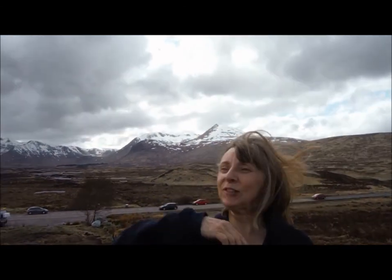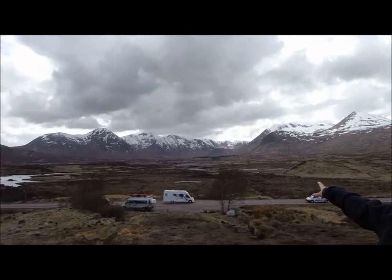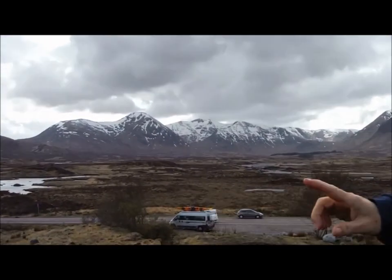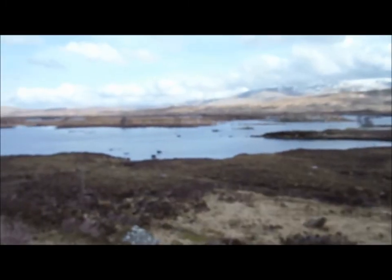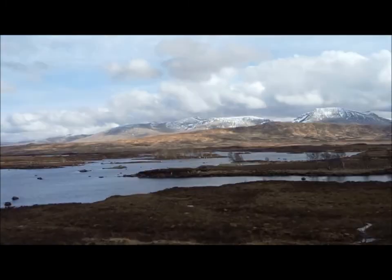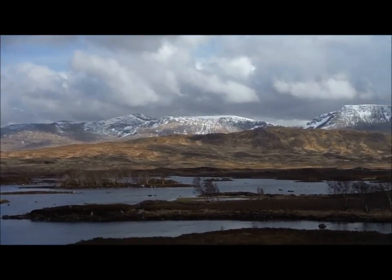We've just stopped — we've come through the Pass of Glencoe and stopped at the very top, where it meets Rannoch Moor. It's lighting range all the way around. It's just beautiful here, absolutely. It's so clear.